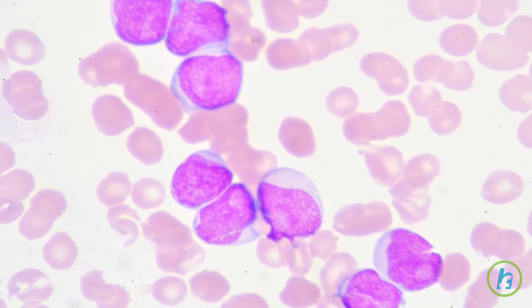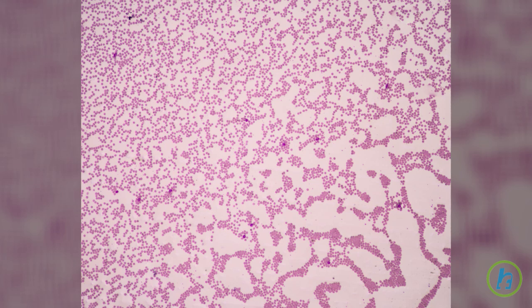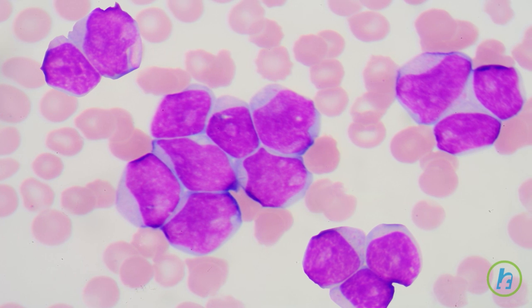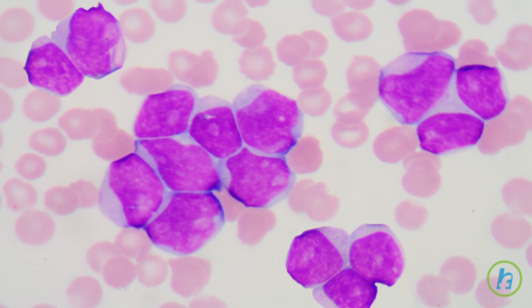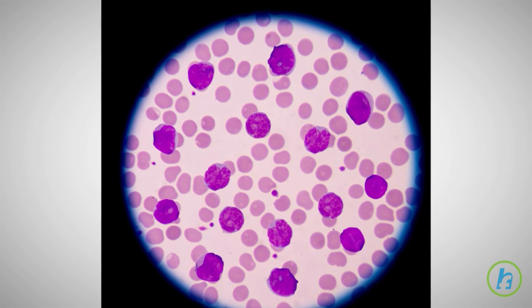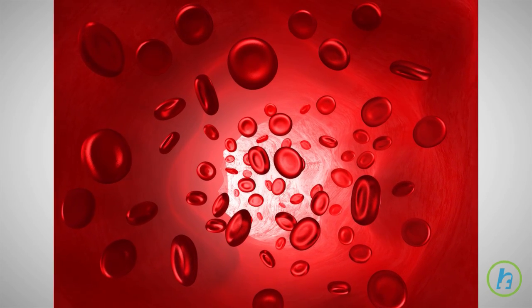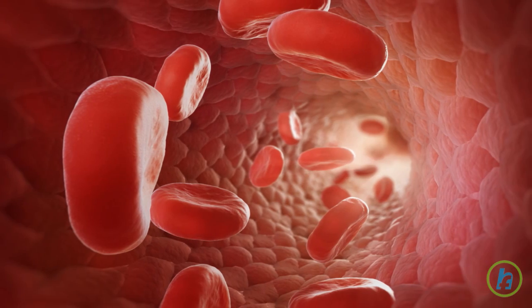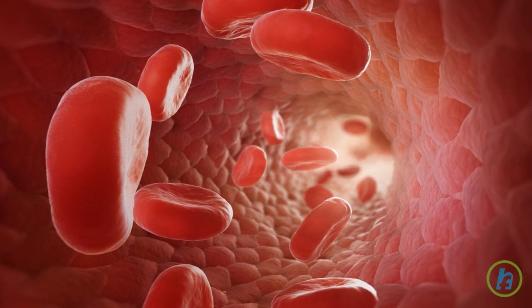Acute myeloid leukemia, or AML, is a cancer of blood and bone marrow. In healthy patients, stem cells produce myeloblasts, or blasts, that develop into mature types of white blood cells. In AML, these blasts do not develop into mature healthy cells, but rather develop into immature or abnormal cells. As the number of these abnormal cells increases in the blood and bone marrow, fewer healthy functioning blood cells and platelets are produced.